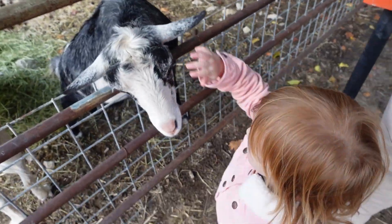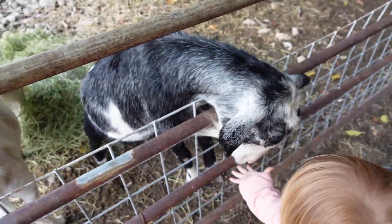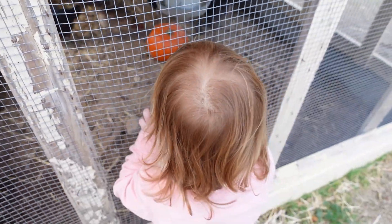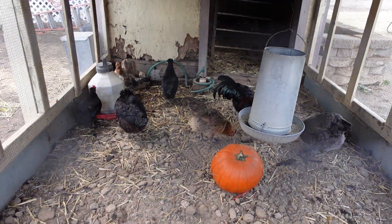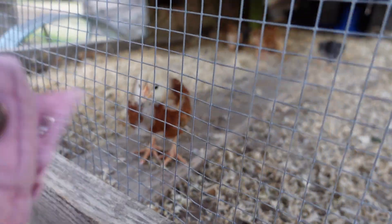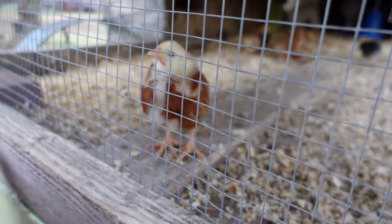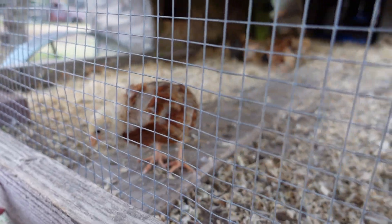He's so cute! Hi Mr. Goat — so cute. We actually came to this pumpkin patch last year. Do you see the chickens? What does the chicken say? They have a little pumpkin in there too. Oh my gosh, he's so close to Kinsley! All the other ones are scared but not this one.